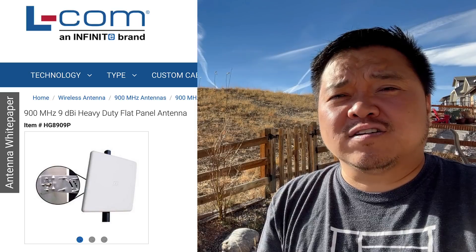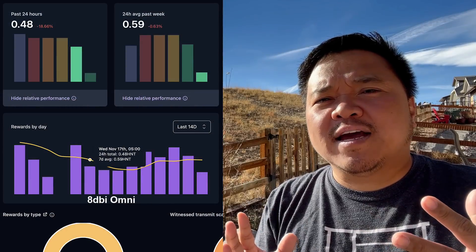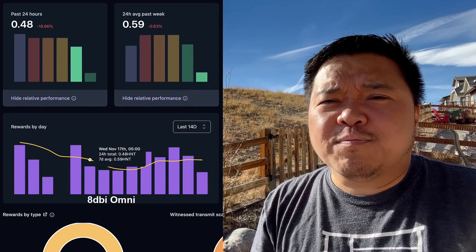But do as I say, not as I do, because at my own house, I use a 9 dBi directional antenna. I've jumped back and forth between an omni-directional and a directional antenna at my particular house. Recently, rewards started going down. I don't know what exactly happened with the network or what changes took place, but it was during that time I decided to jump back and forth and see what would happen.